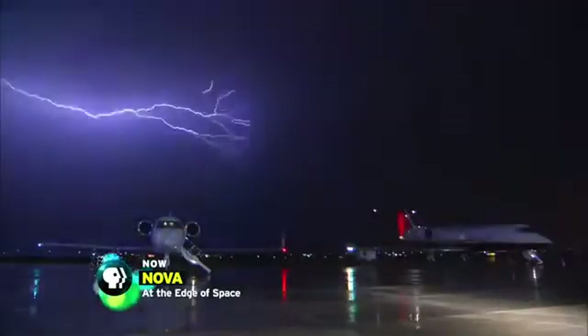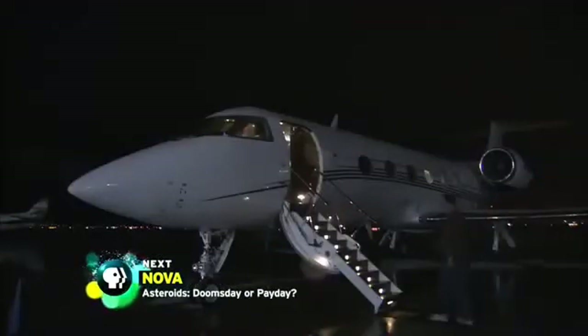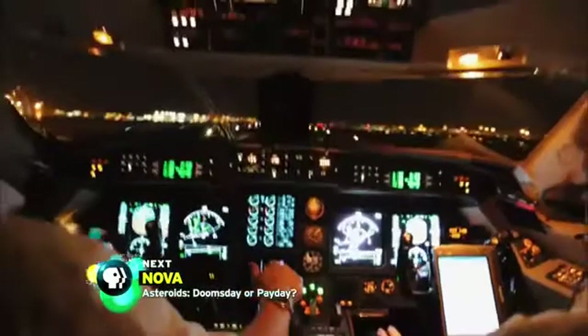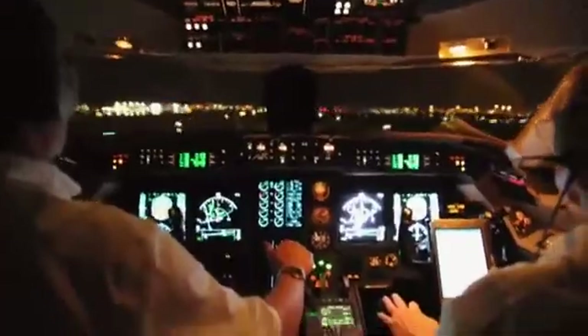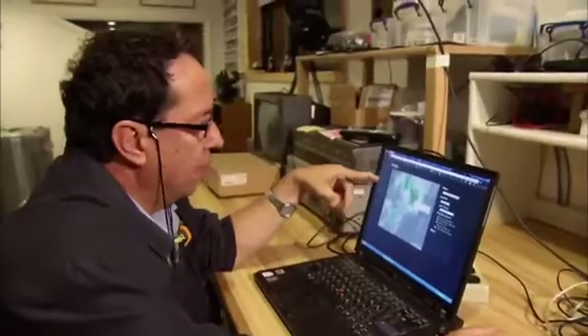As soon as it gets dark, thunder begins to reverberate around the airport. The researchers board the planes on what looks like a promising night. At 9 p.m., the two jets take off, heading for thunderclouds 120 miles away that are vigorously producing lightning. The cabin is in constant communication with Yair and Lyons at Yucca Ridge, who want to help the pilots find a central location.